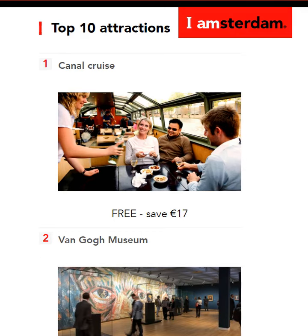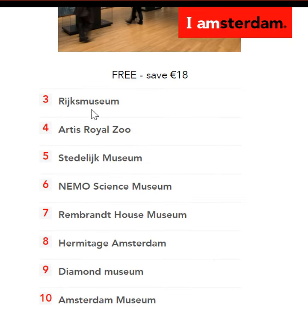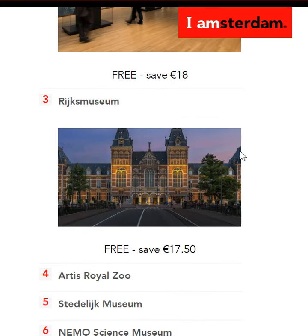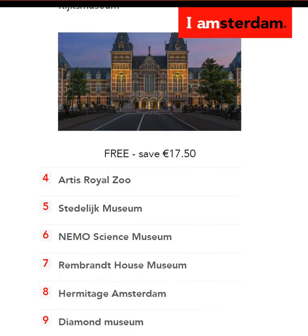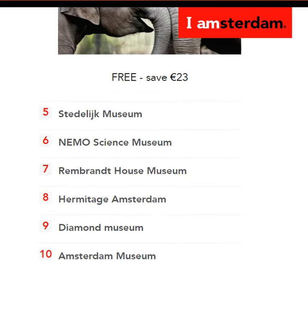Second, there's the Van Gogh Museum. This is also completely free, which means you'll save 18 euros. Then there's the Rijksmuseum, introduced in 2018, where again entrance is completely free — you'll save 17.5 euros. Then when it comes to the Artis Royal Zoo, it's completely free yet again and you'll save 23 euros.